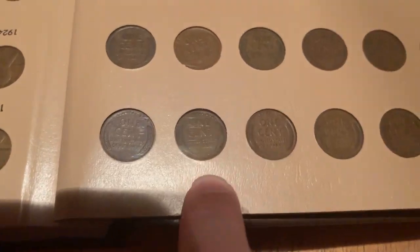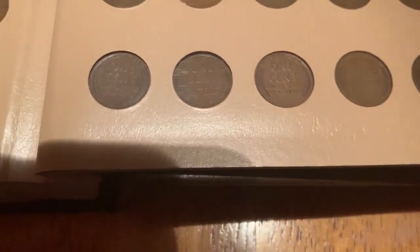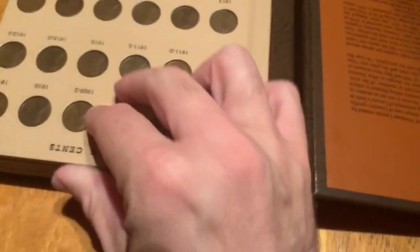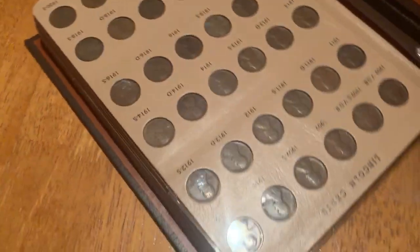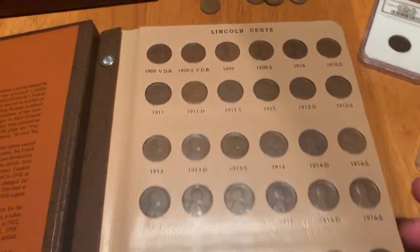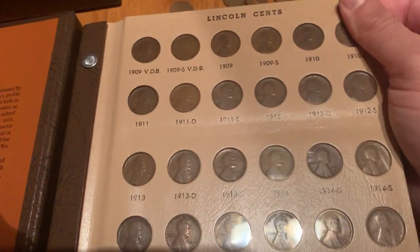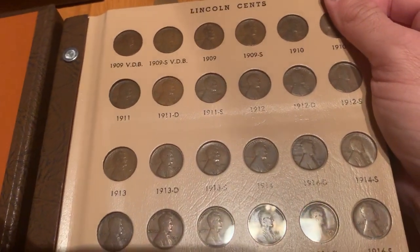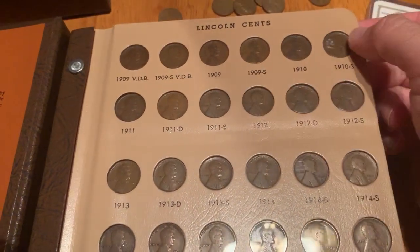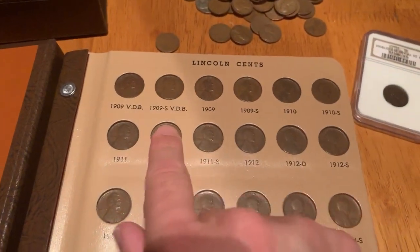The VDB initials are right in the very center, just under the wheat stalks — in very small font, which you probably can't see too well in this video, but they are there. Just 484,000 of those coins were made, and maybe 20,000 exist today, with many being lost in circulation, fires, and other means. It's worth $500 to $1,000.